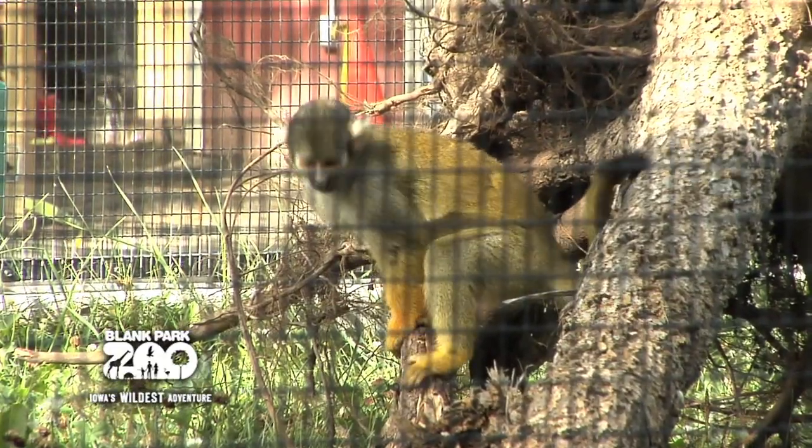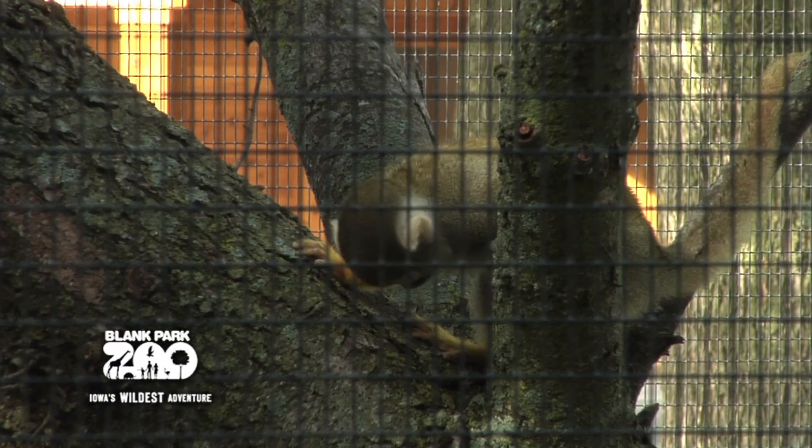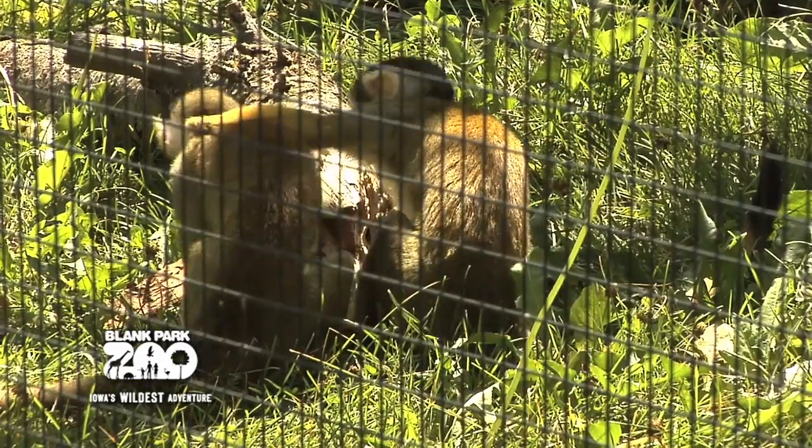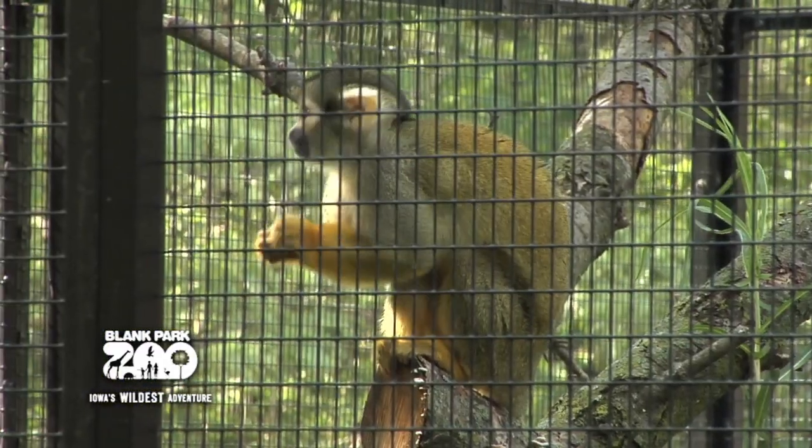They could live in the wild to be probably in their mid-teens, but in captivity they can live to be in their 20s. They get along pretty well, but they do squabble once in a while over their favorite treat. Some of the favorite treats here at the zoo are peanut butter and hard-boiled eggs.